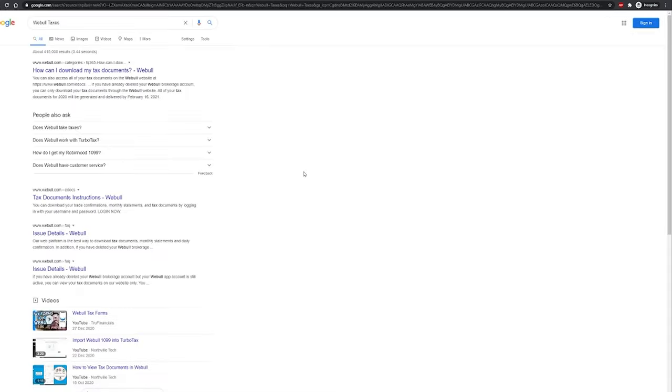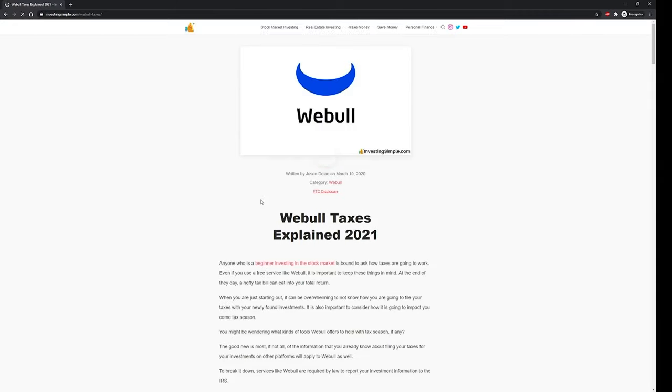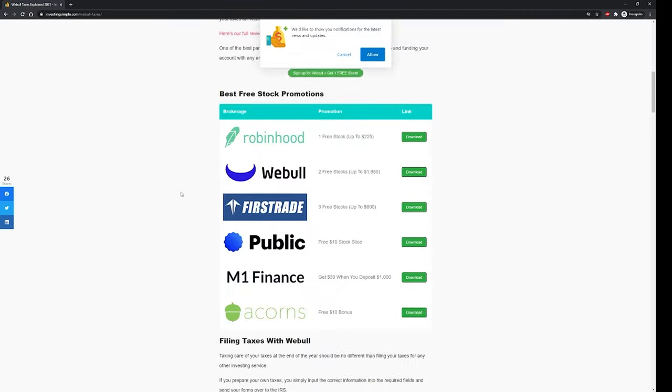If you want to learn more about how taxes actually work on Webull, we have a full comprehensive article on our website InvestingSimple.com that breaks down everything you need to know about taxes on the platform. The best way to find that is to head on over to Google, search for Webull taxes, and click on the link for InvestingSimple.com. We will see you over there.